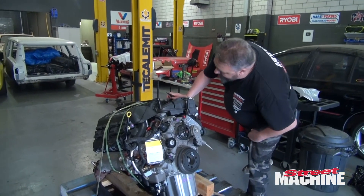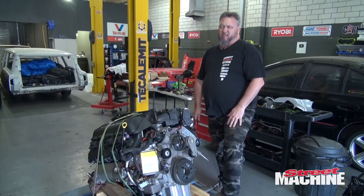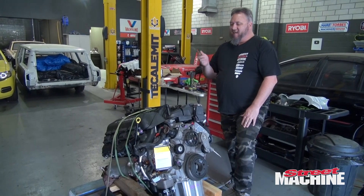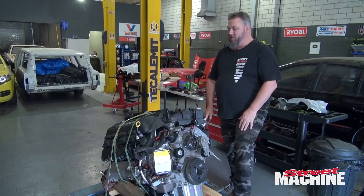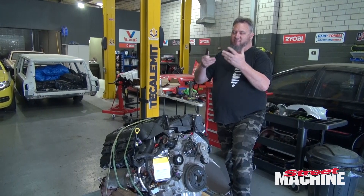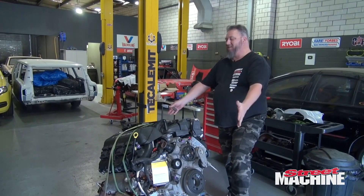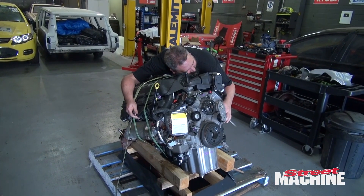I will have to look down in the guts at some point and see if this has got the MDS — the Multi Displacement System — where it shuts down cylinders for fuel economy. Some of these have it, some don't. Going off the VIN number, I believe this one won't have the MDS, and if it doesn't, that's really good, because the lifters can sometimes crap out on those — they're designed to shut down and activate within hundredths of a second, and we don't need that complication.